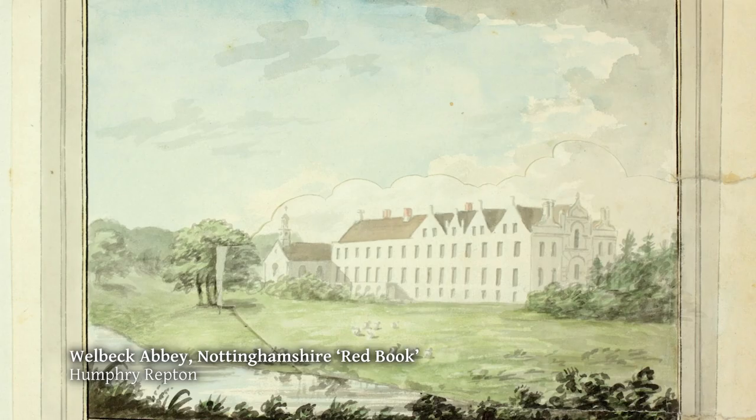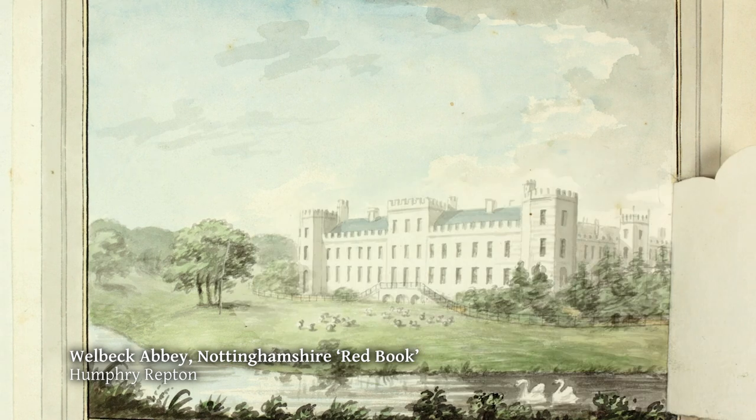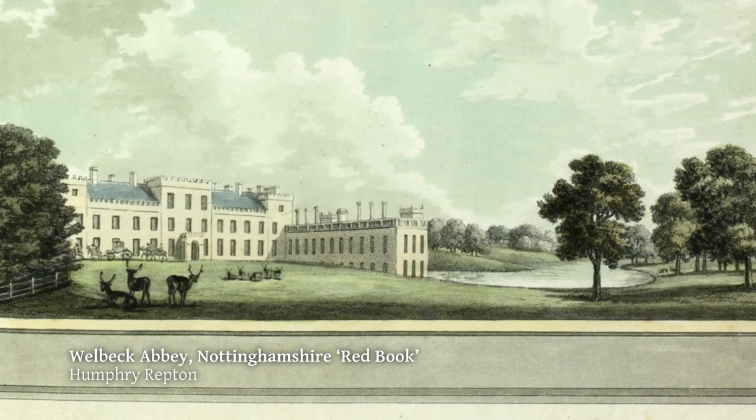Repton was faced with this monster of a house at Welbeck Abbey, and his answer was to bury it. Do you see — it's suddenly got three stories up to the gable, and it's suddenly two. Repton was quite famous for burying houses, because Brown-type houses tend to stand up so high off the ground — four or five stories by the time you've got the servants' quarters in. Burying was quite a good treatment for a classical-type house. And here's the other front — you can see the three becoming two.